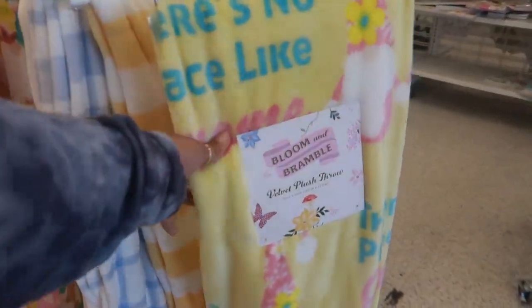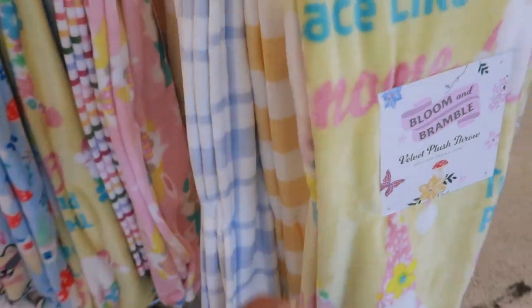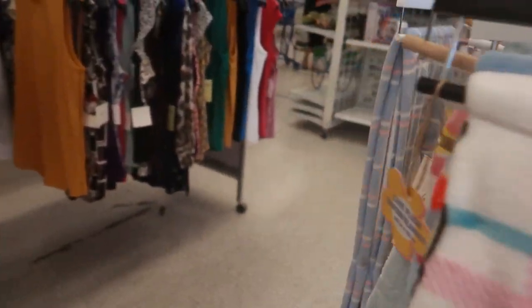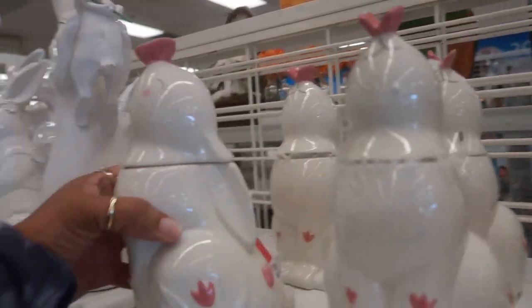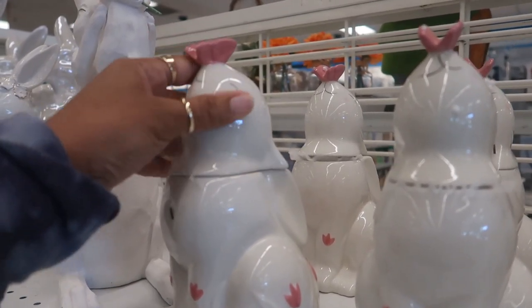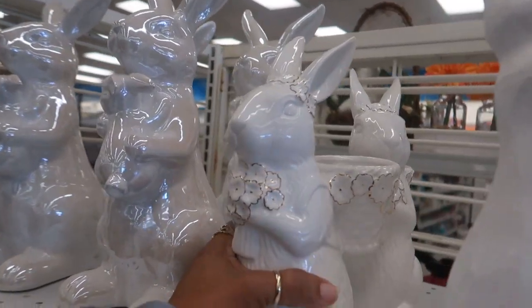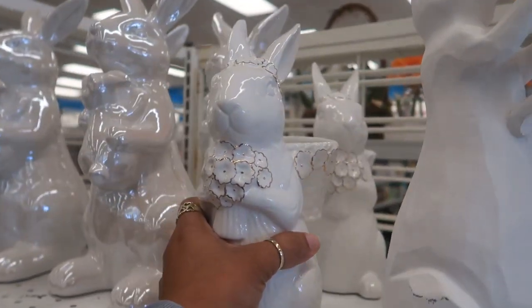Right here, let's see — here are some little throws, $9.99, they have a bunch of them. I always got some cute ones too. Oh my goodness, look at that — she is so cute, $8.99. It's like a candy dish, you can put whatever you want in there, but it's cute. I like her too. $10.99. And then look at them — that's really pretty.